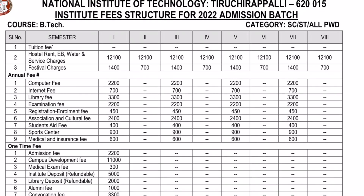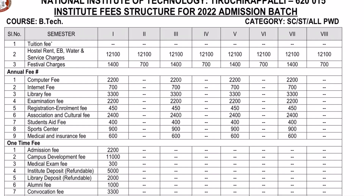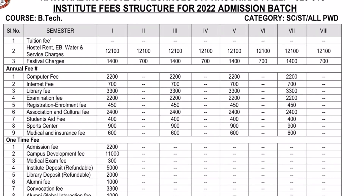For SC/ST and all PWD candidates: first semester is ₹52,450; second semester ₹12,800; third semester ₹26,650; and so on continuing in the same pattern.